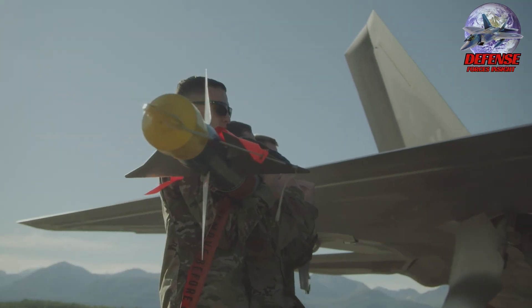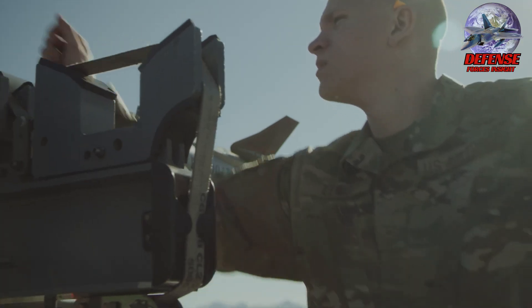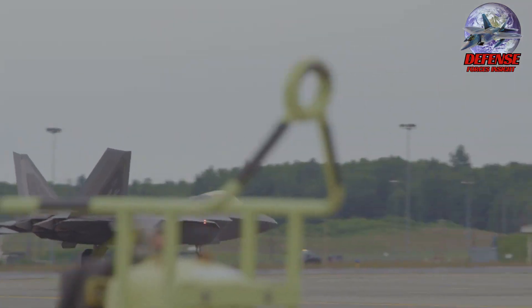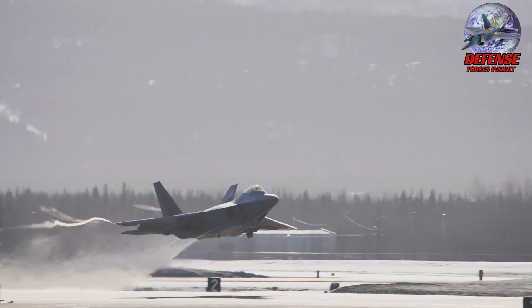It is anticipated that the F-22 will continue to operate until the 2030s, with the next-generation air dominance, or NGAD, manned and unmanned fighter component eventually taking over.